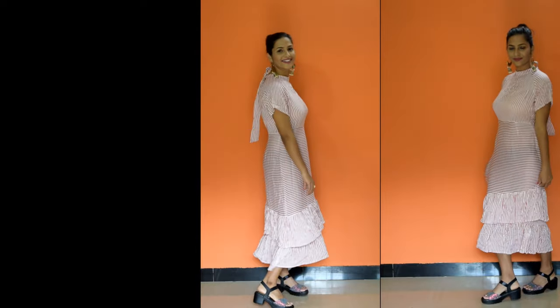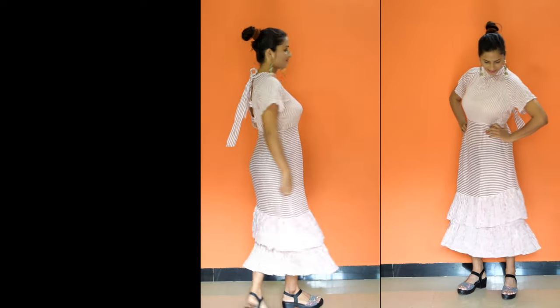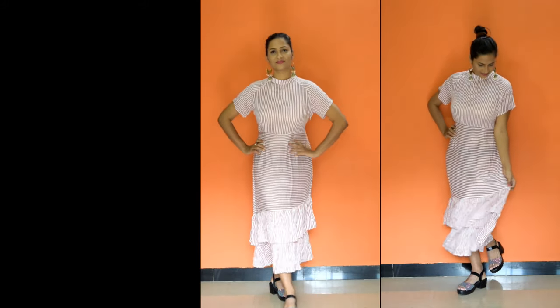This dress looks pretty good and you know that stripes are my favorite, so you should try this type of dress. I hope this video will be helpful. The maxi dresses I bought from Aigio — the link is mentioned in the description box.